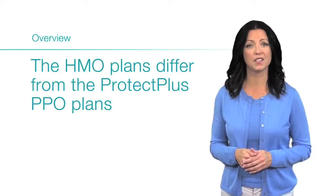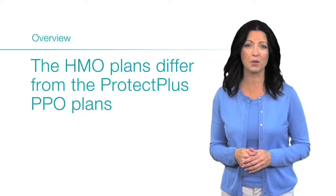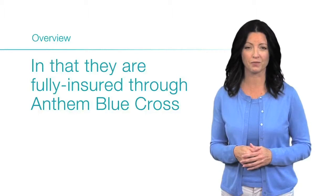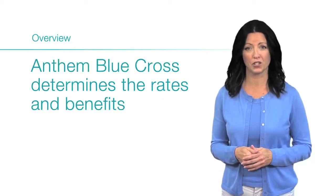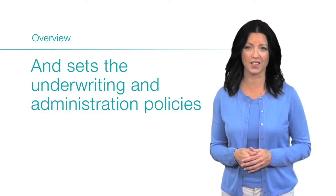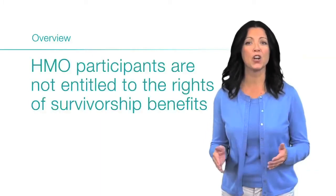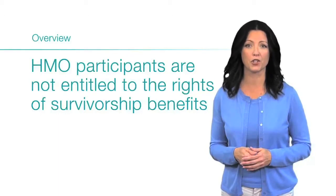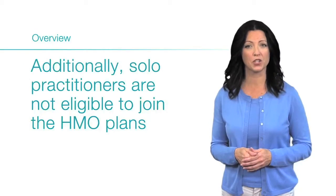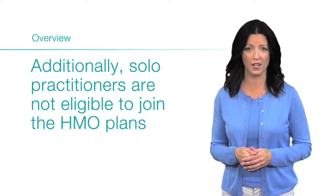The HMO plans differ from the Protect Plus PPO plans in that they are fully insured through Anthem Blue Cross. Anthem Blue Cross determines the rates and benefits and sets the underwriting and administration policies. HMO participants are not entitled to the rights of survivorship benefits available to members of the Protect Plus plans. Additionally, solo practitioners are not eligible to join the HMO plans.